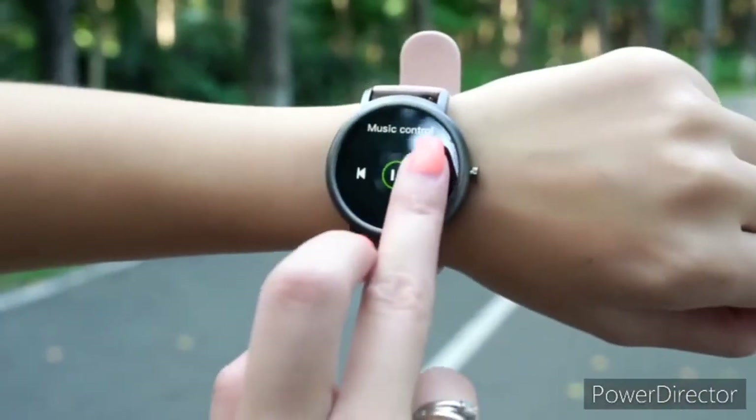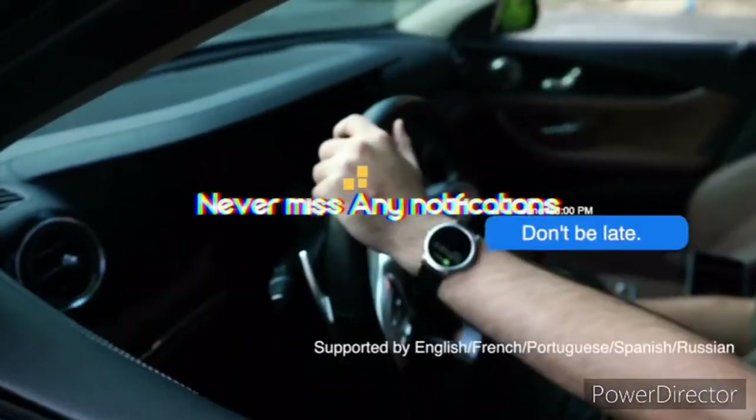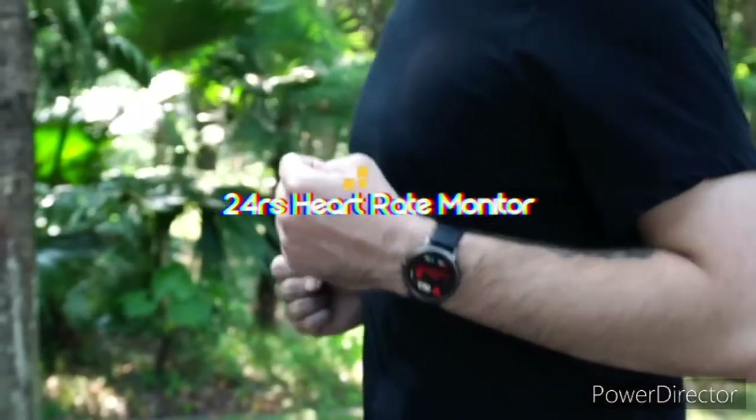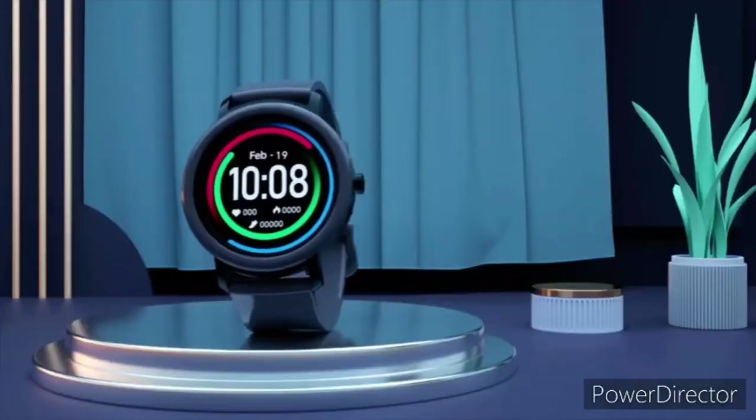The wearable comes with a heart rate sensor allowing you to track your conditions anytime. Moreover, there is a sleep monitor feature that can detect abnormalities in your sleep periods. The wearable has a custom OS that draws power from a 200mAh battery, providing up to 10 days of continuous use and 25 days of standby.